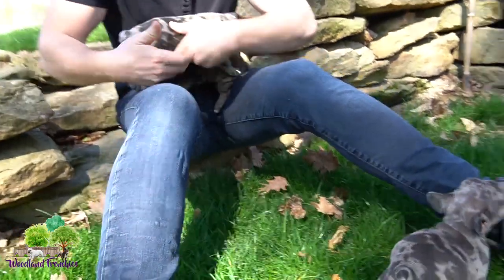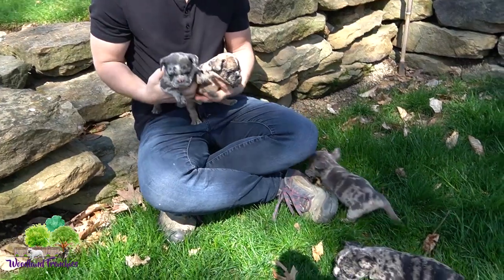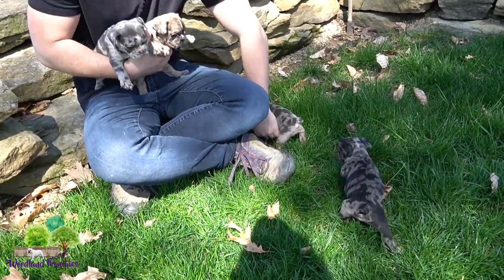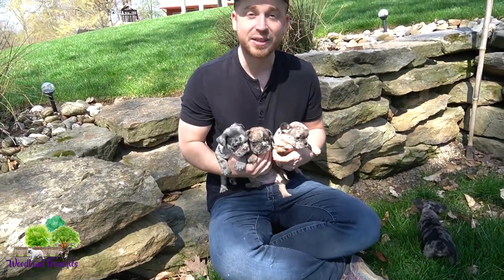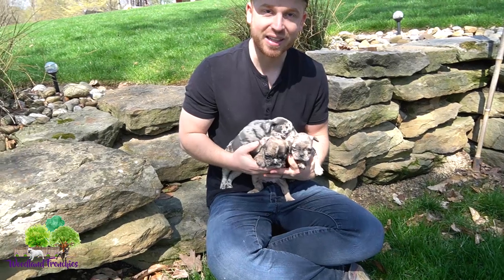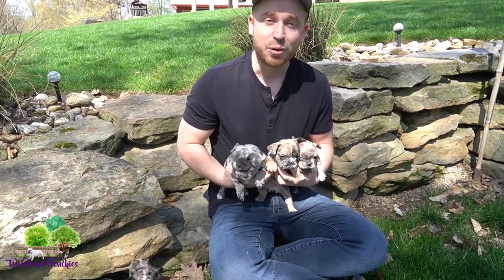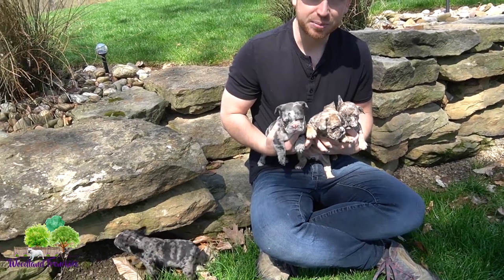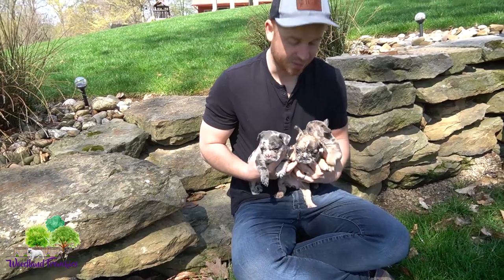They are just starting to wean from mama, so that means we're starting to get them to eat their hard food. Thanks for watching our videos, hopefully you enjoyed this litter update. These pups are super cute and I can't wait until they get to eight weeks once they start really filling out. Hope you guys enjoyed the video — please feel free to subscribe if you haven't already, and we'll see you in our next video. Thanks and have a great day.